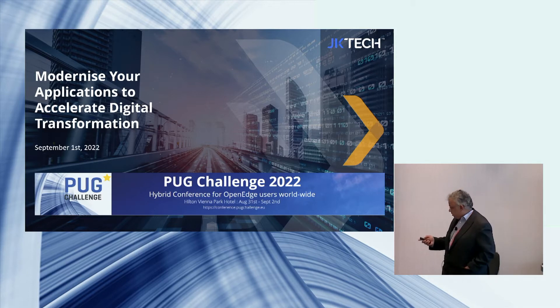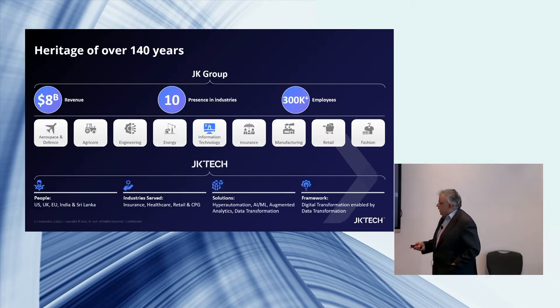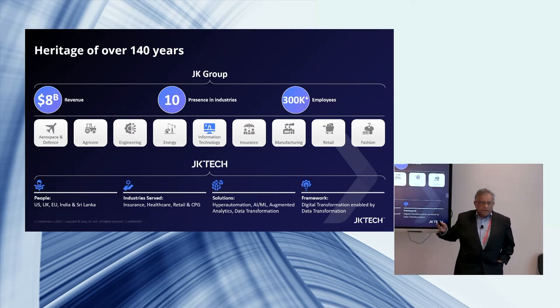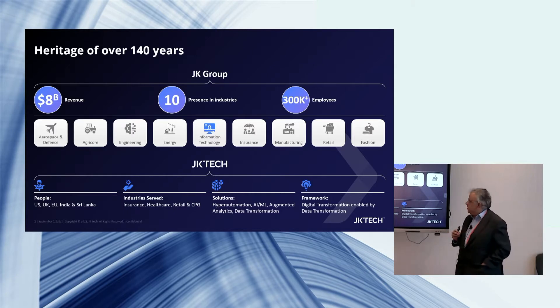Just to start with, I want to talk about JK Tech — what we are and what we do. JK Tech is where we are from. We are part of JK Group, which is an $8 billion conglomerate present in 10 countries. We have multiple industries — manufacturing, energy, and more — with 300-plus employees across the group.